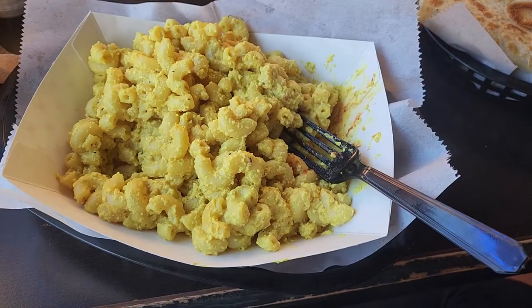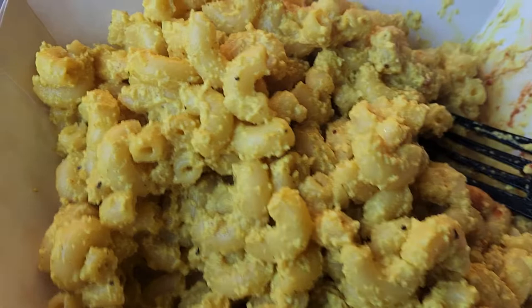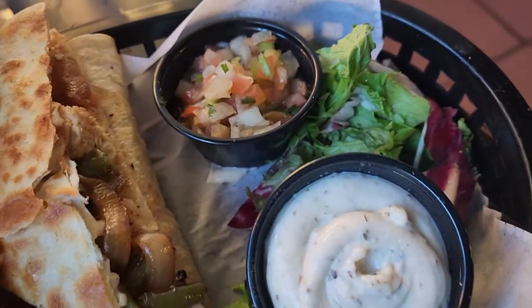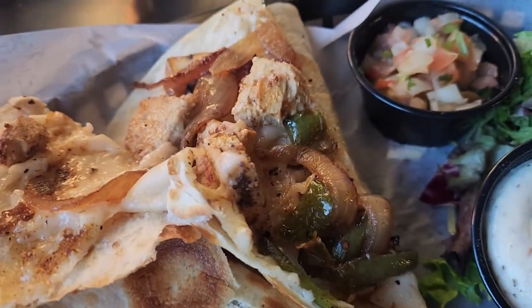And I got the mac and cheese. The mac and cheese was really good too. But after tasting the chili cheese fries, I think the chili mac would have been even better. I also got the chicken quesadilla, which was so incredible.